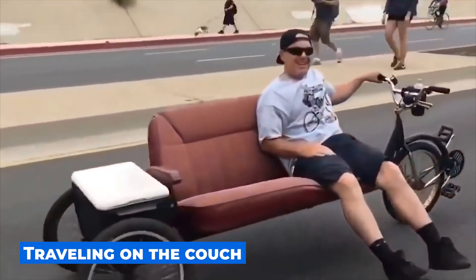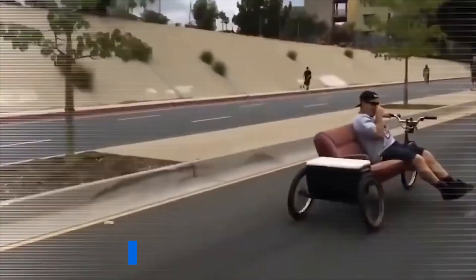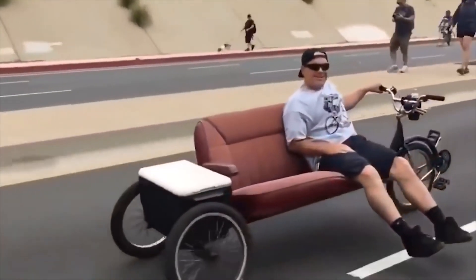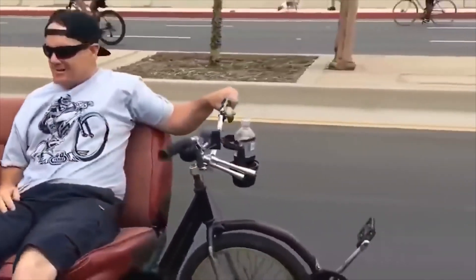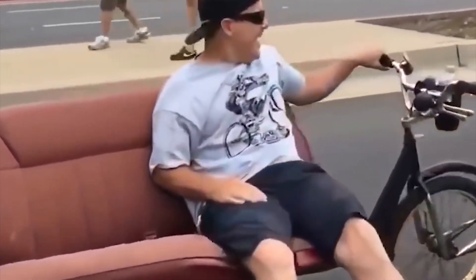Often people condemn those who are too lazy to get up even from the couch. Do not forget that laziness is the engine of progress, which means that lazy people are the most progressive people in the world. This guy is so lazy and resourceful that he travels on his favorite couch.